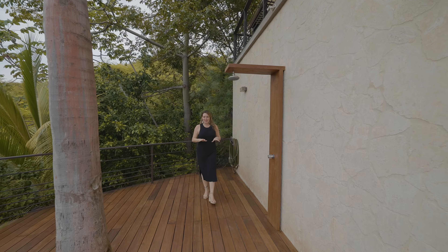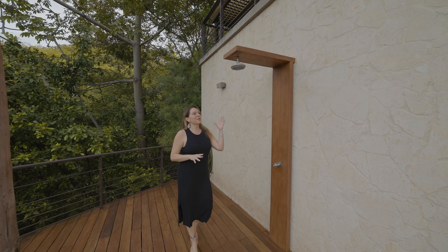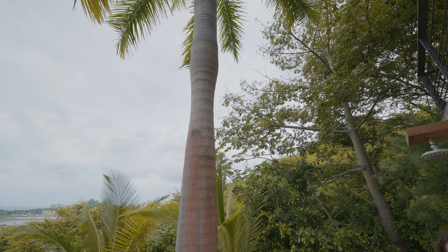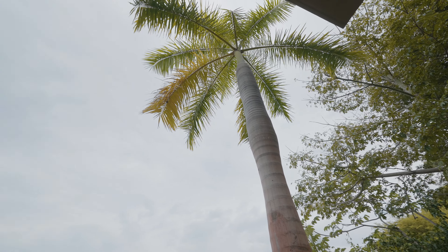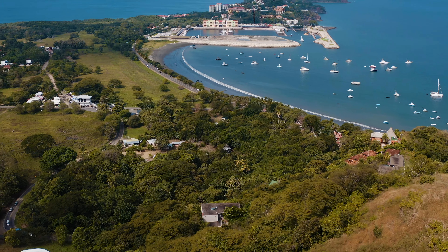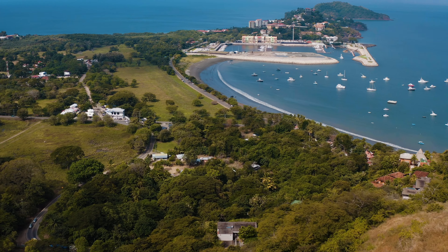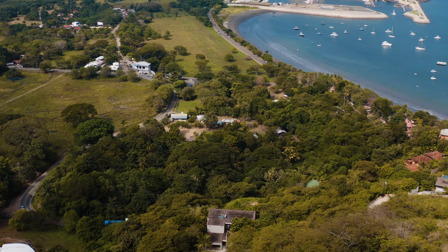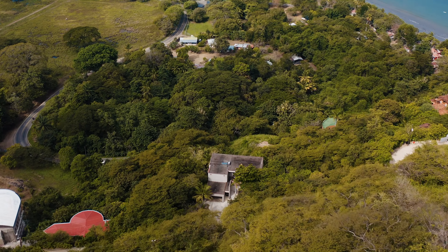They've definitely thought about everything here at Villa Sol y Mar, including an outdoor shower poolside. They have actually built around the palm trees and tried to embrace the nature. The tropical modern and simplistic design blends with the natural forest surroundings and is home to plenty of wildlife, including howler monkeys, many species of birds, iguanas and more.